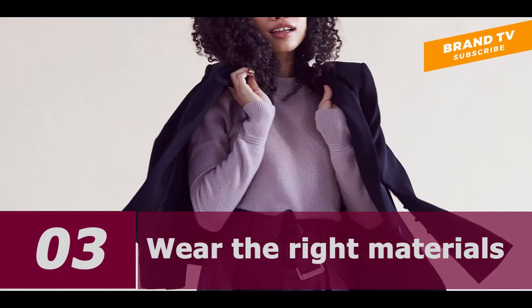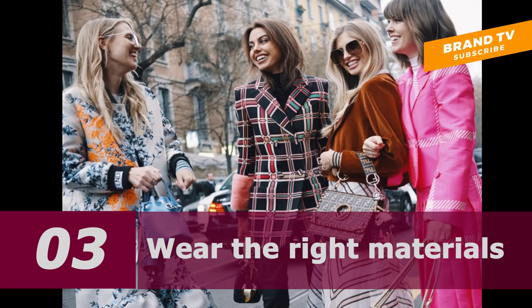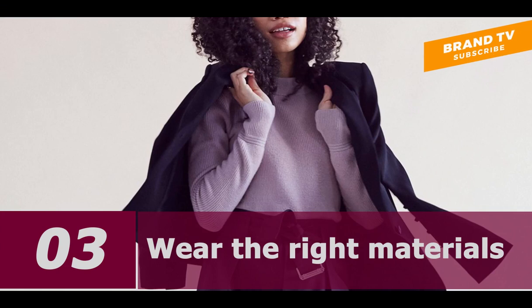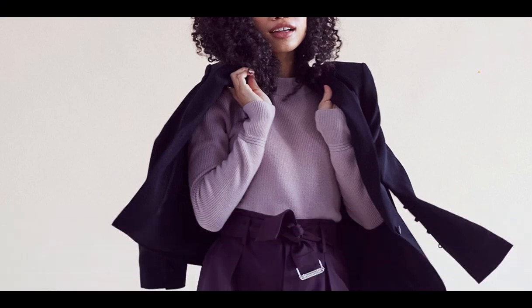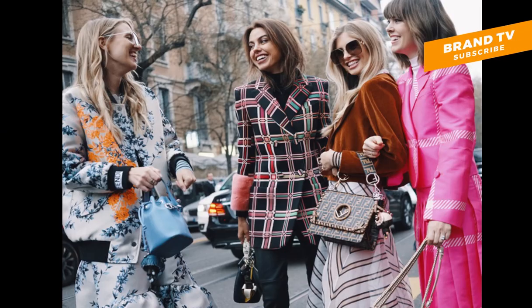Cotton is perfect for a summer shirt because it's breathable. Likewise, silk has a luxurious feel, making it ideal for evening gowns and dress shirts. Also, there are a few less-than-classy materials. Tip dresses often use polyester and rayon, which are unbreathable.